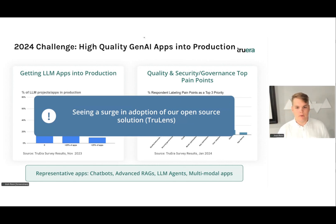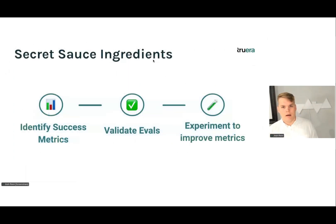This covers representative apps like chatbots, advanced RAGs, agents, and more. In the same time, we've seen a really big surge in adoption of our open source solution TrueLens, which is really targeted at making this transition from development to production. And now we get to the premise of the talk: what is the secret sauce for making this transition from development to production?